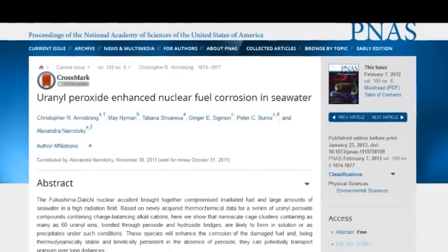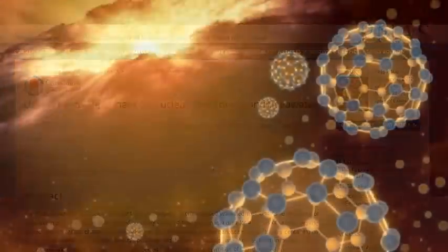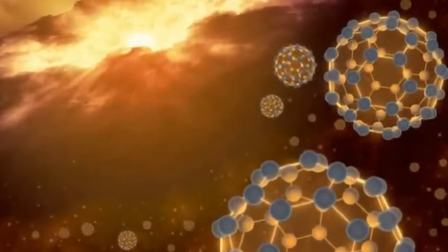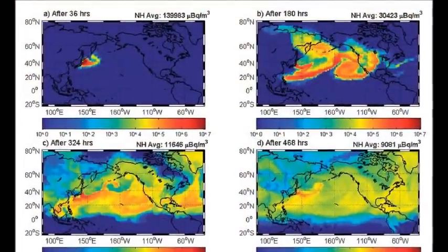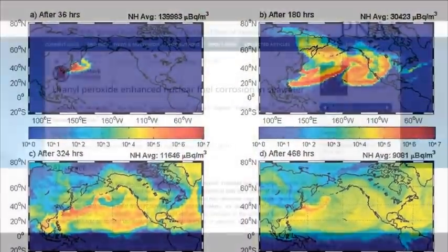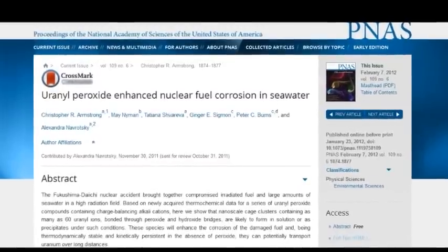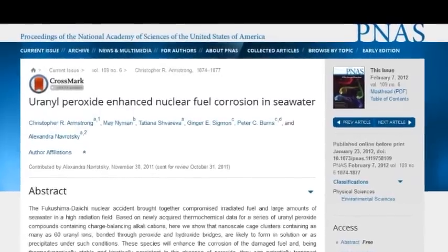These structures do not dissolve in water. They're carried like dust — like dust sitting in sunlight, they have a neutral buoyancy in our environment, so they can float around the planet. They're one ten-thousandth of a millionth of a meter — way smaller than your DNA — so they're easy to ingest.